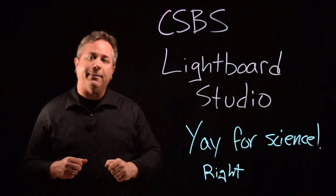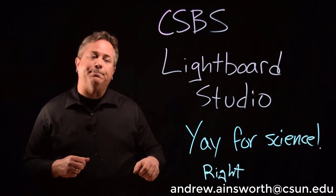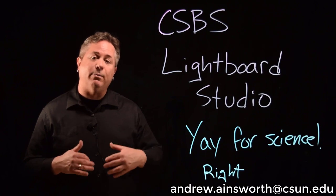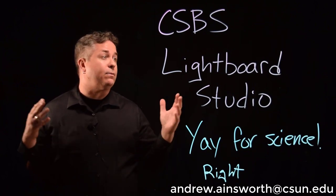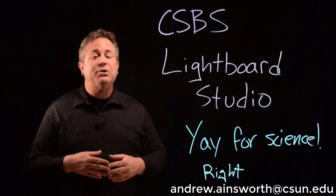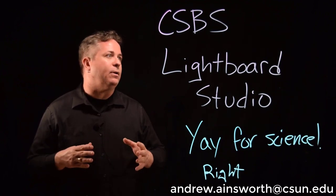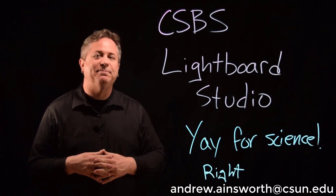I'm going to include my email address down here at the bottom. Feel free to email me if you have any questions. I'd be happy to talk about this. If you want to come check out the studio and look at the light board, just email me and let me know — we'll arrange a time. I hope to see a lot of use and a lot of production out of this studio in the very near future. Thank you.